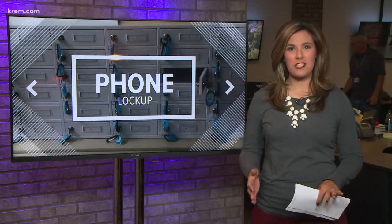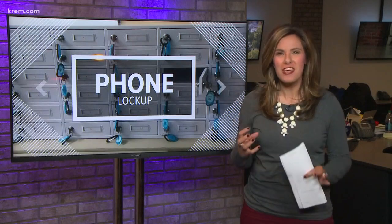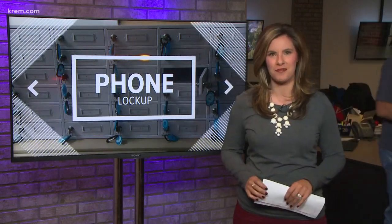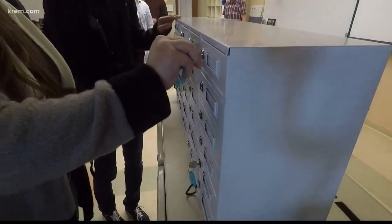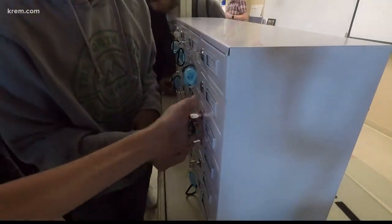I got to see these cell phone cubbies used firsthand. It was the end of Michael Lee's class, and you could feel the anticipation of his students ready to get their phones back. After getting the okay, his digital photography students made a mad dash for their cell phones, frantically unlocking their cubby.